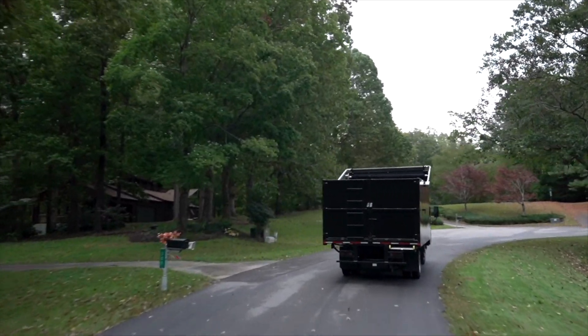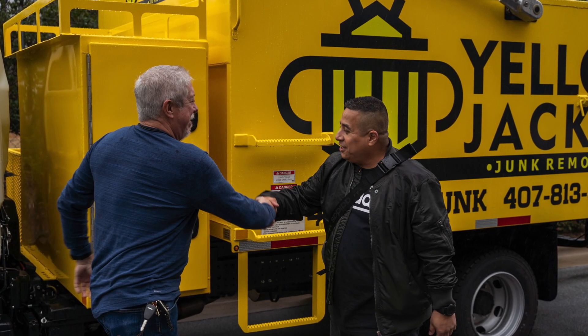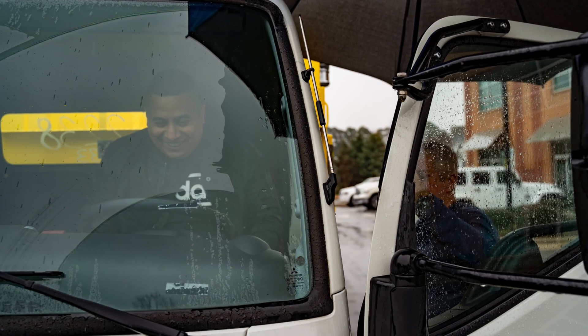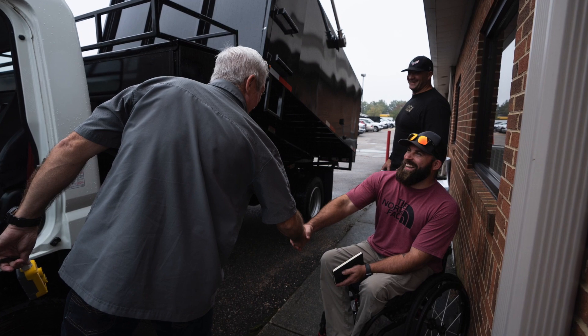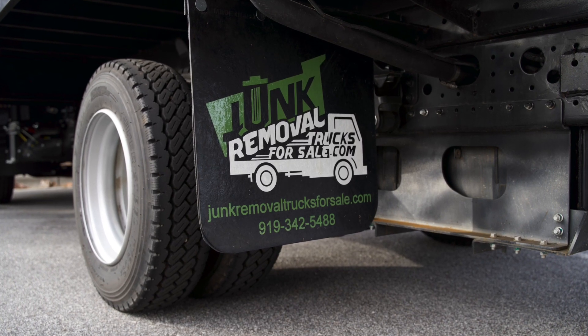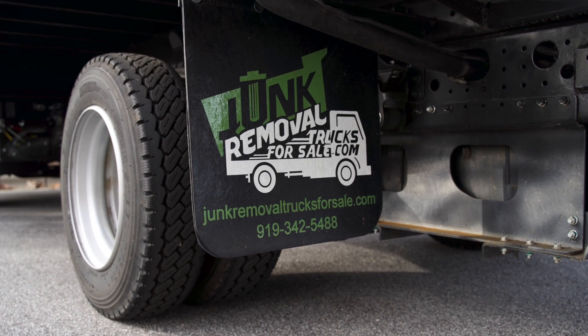One of the most important things to grow your business and to get you off the truck is to add more trucks. I founded our sister company, Specialty Truck Bodies, to build the ultimate junk removal truck. We've got a purpose-built facility that constructs quality junk removal trucks and ships them throughout the country. To get more information on the junk removal truck that is setting the standard in the industry, click on the link in the description.